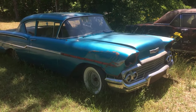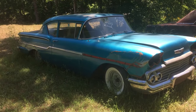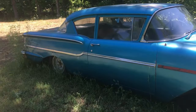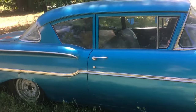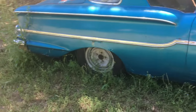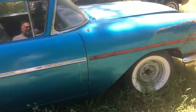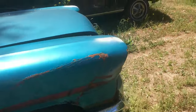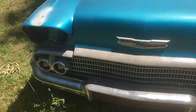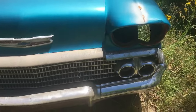1958 Chevy Biscayne, two-door, clear title. Needs floors and trunk pan and some bodywork. It's a six-cylinder, it runs, tranny's good, needs brake work. I got all the parts for it — they're in the trunk.